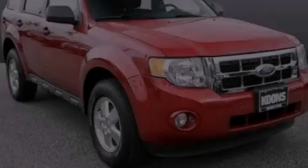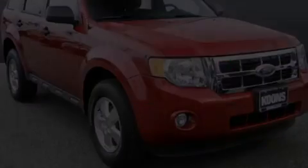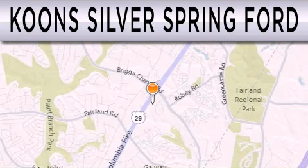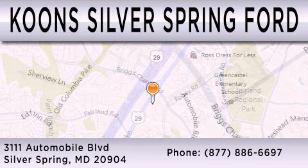We invite you to contact us today to learn more about this vehicle. Kuhn Silver Spring Ford is dedicated to doing everything possible to ensure that the experience you have selecting your next vehicle is as pleasant as possible. We're located at 3111 Automobile Boulevard in Silver Spring.